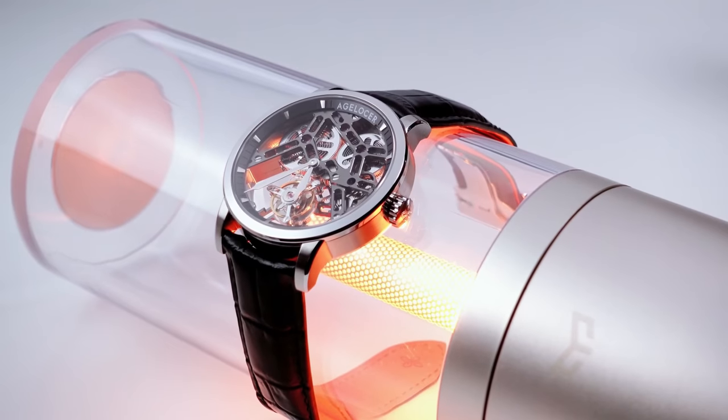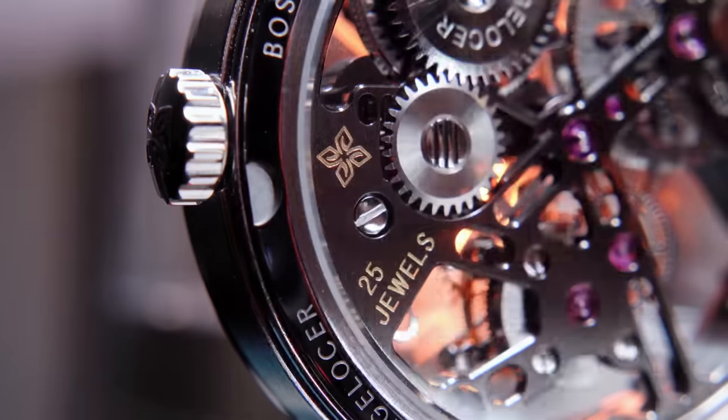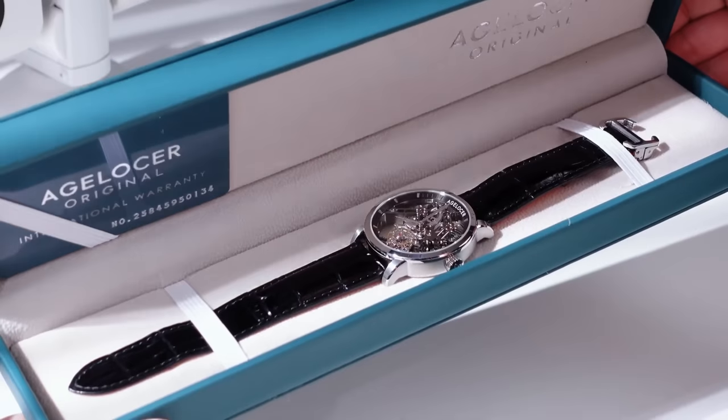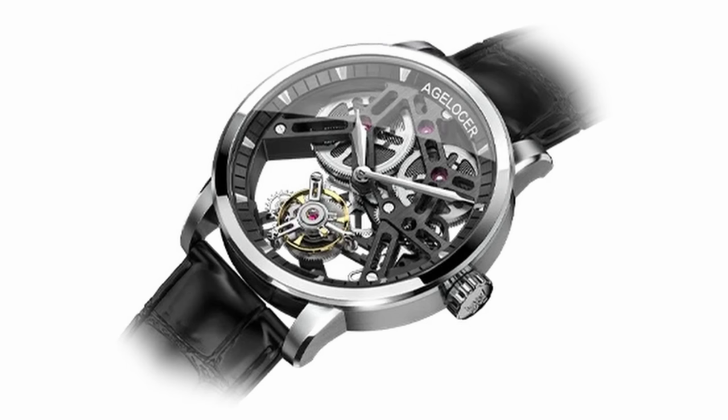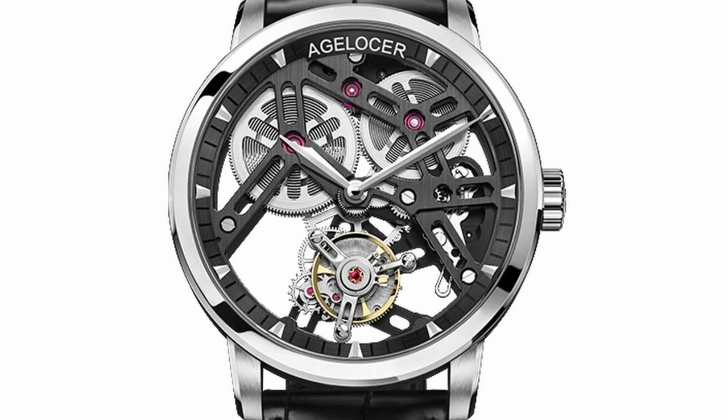With a skeletonized twin-barrel tourbillon, this watch should be troubling six-digit price tags were it made in Switzerland, but thanks to its Chinese origins, it can do all that for the price of a few tanks of fuel. It's all there and operational — absolutely none of it is stuck on — and even the quality is surprisingly good. The world is changing.